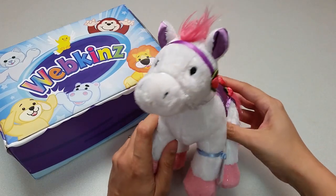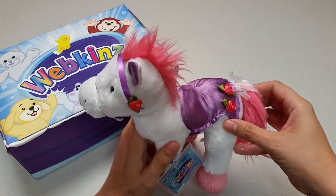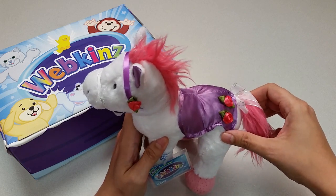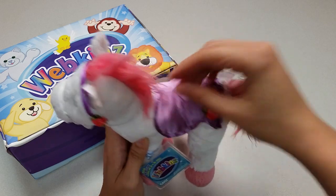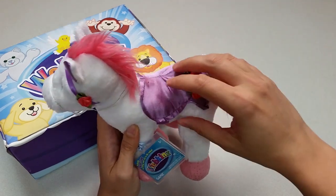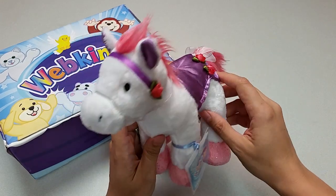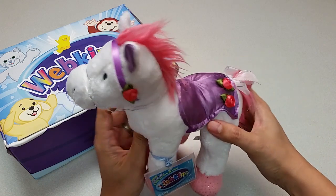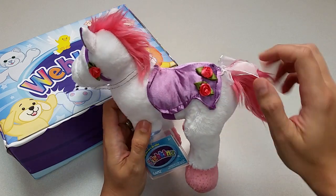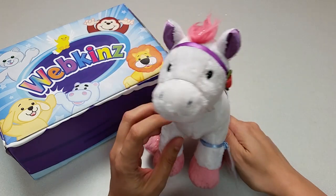Wow! Here is the Webkinz Merry-Go-Round Pony. There's a lot of interesting little details in this plush pet. If you can see here, there's some sparkly silver strands mixed in with the pony's pink mane and tail, which matches the silver sparkles in its hooves. This pony also comes with its own bridle and saddle already attached, and you can see the little roses added as decoration here and here. This is one pretty perfect pony.